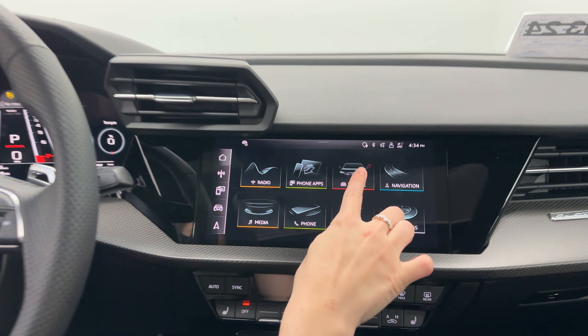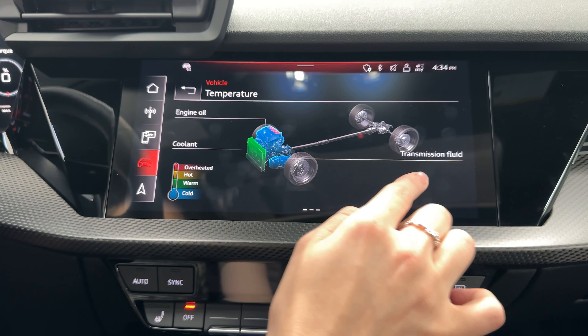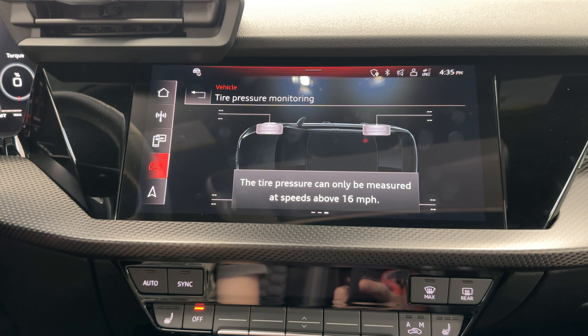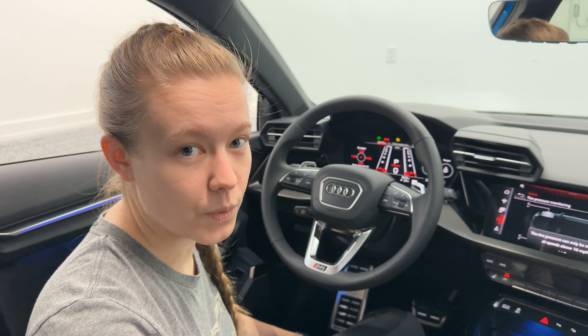Coming back over to the screen, we're going to go into Vehicle and then RS Monitor. This allows you to check on things going on in the vehicle, including temperatures all around and the G meter. The other item you can check is your tire pressure monitor. All RS3s come with direct TPMS on all four wheels — something to keep in mind if you're planning to get a winter wheel and tire set or aftermarket wheels, as you do have to have direct TPMS sensors in those wheels.